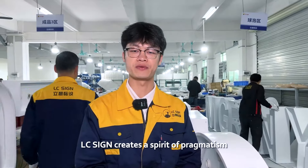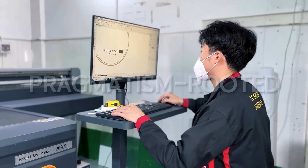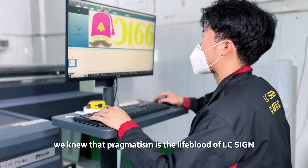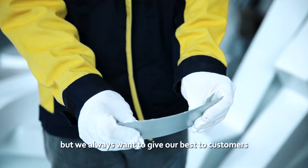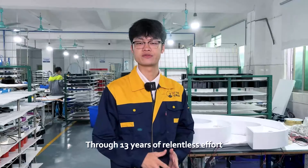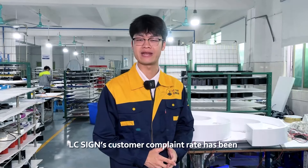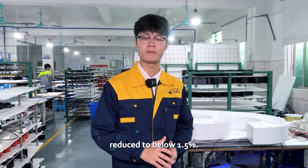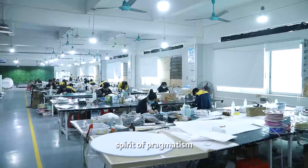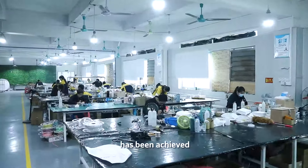LC Sign creates a spirit of pragmatism. From 13 years ago, we knew that pragmatism is the lifeblood of LC Sign. We're not perfect, but we always want to give our best to our customers. Through 13 years of relentless effort, LC Sign's customer complaint rate has been reduced to below 1.5% by building a production workshop with a spirit of pragmatism. Our goal of producing high-class products has been achieved.